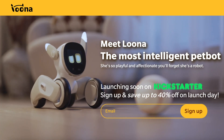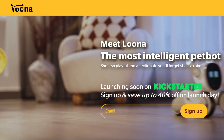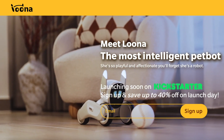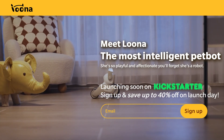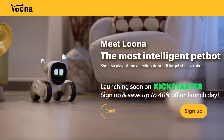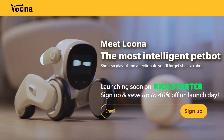Hey everyone! Today I wanted to talk about a new robot that is coming out. It's called Luna, and it's going to be launching soon on Kickstarter. I'm really excited about this. It kind of reminds me a little of an AIBO — it's kind of dog-like. We'll look at the different features that it's going to have.